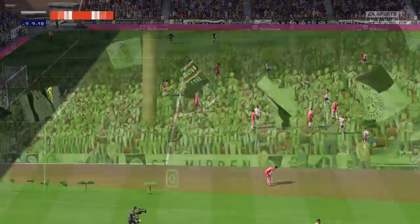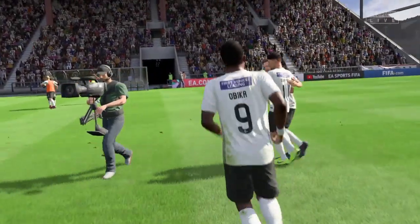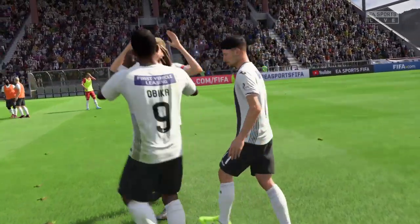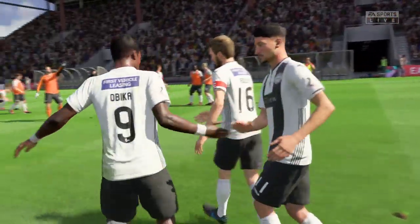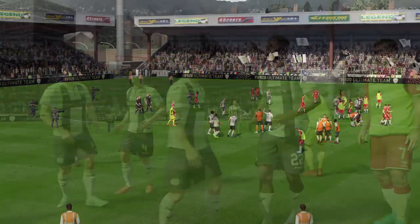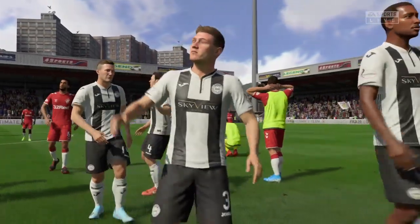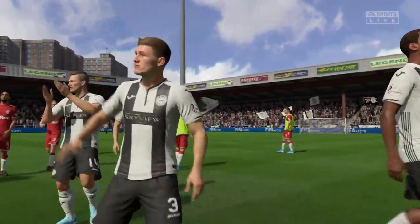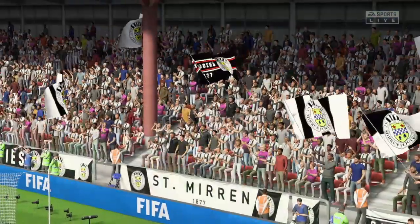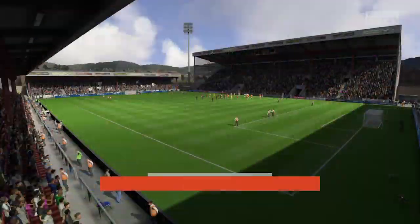Rangers in the end didn't deserve the win. St Mirren will be happy with that — it's a good victory for them and a very important victory as well, because it puts a bit of a gap between themselves and the bottom two teams, and closes the gap on Ross County above them in the league. At the end of the day, a good victory for St Mirren — St Mirren 1, Rangers nil.